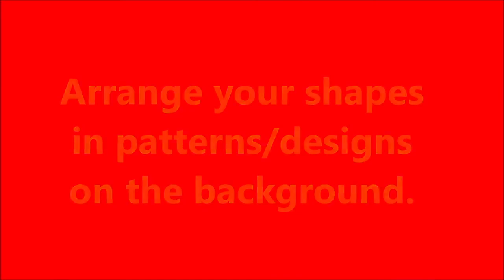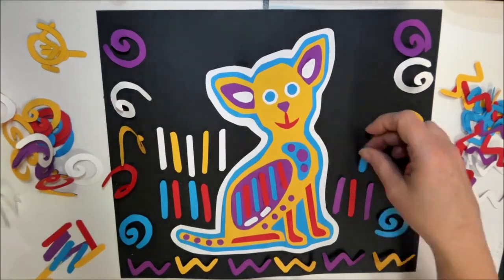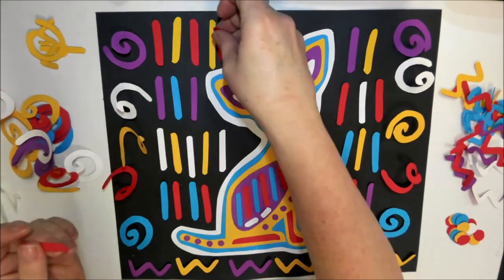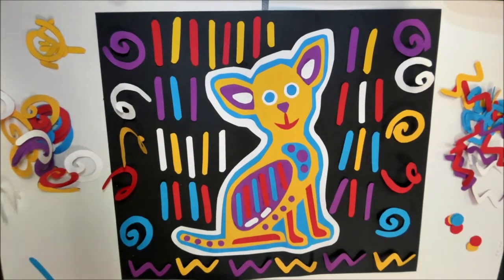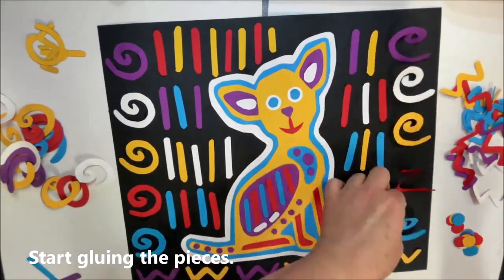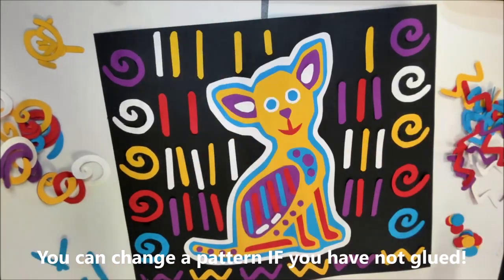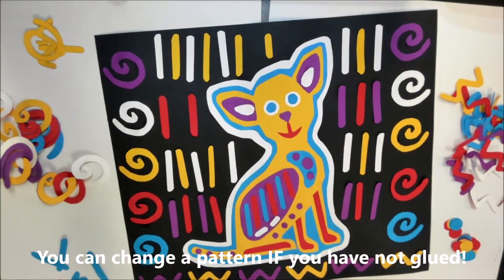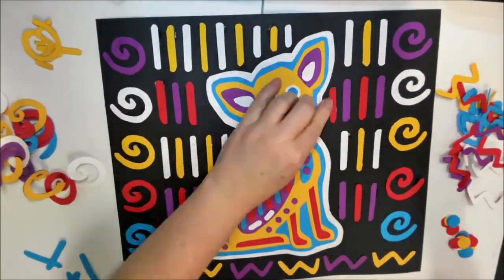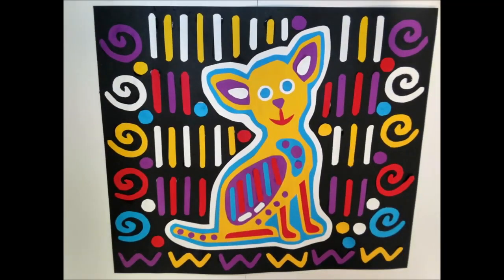Arrange your shapes in a design on your background. I'm laying them out — got some white ones, purple ones, yellow ones, red ones. Put some lines there. Spread them out and look at how the colors are spread out — is it even? Should I make some up there? Maybe cut them smaller? Yeah, that looks better. Now let's glue them on with a glue stick — much easier. Put those spirals back on, put the lines back on, use the small ones at the top, glue those on and finish up. Some polka dots to fill in the extra space. That looks awesome!